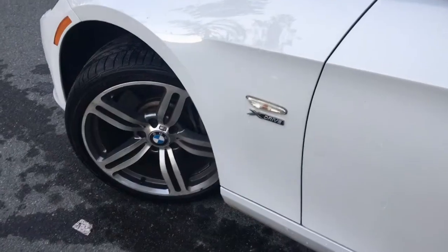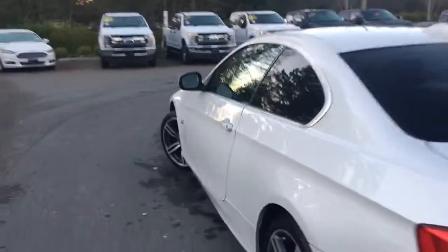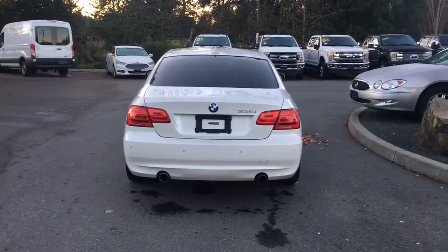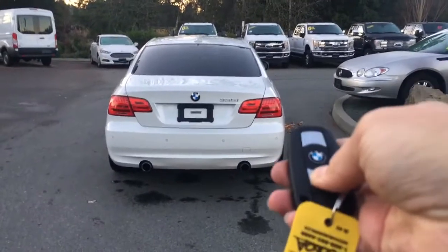Off to the side you have grab handles to make it easier to get in. 18-inch wheels, body color door handle and side view mirror, intelligent access. You have backup sensors on your bumper and dual exhaust. When you want to open up that trunk you can do so from inside, or you can click and hold your fob — it power releases it.